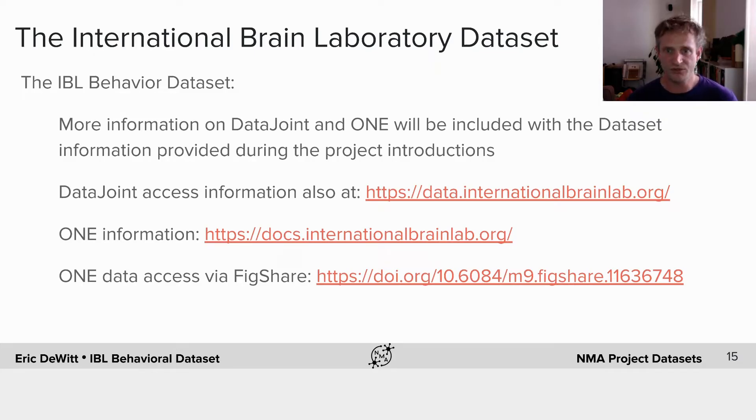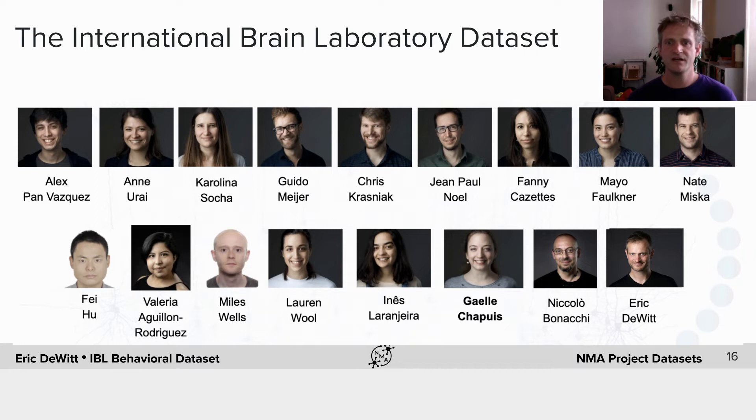Our dataset includes information on things like the lab the animal came from and the gender of the animals. You can also do interesting analyses on variation across animals, when they were trained, and so on — it's a quite rich dataset. Finally, let me present the behavioral working group. These are the people who helped to standardize the task and the rig, develop the automated training system, and collect the dataset. I wanted to acknowledge them because they're the core group that's been working on this dataset. Thank you and enjoy the data.